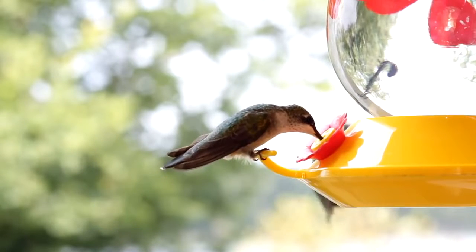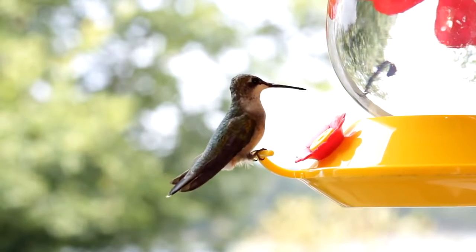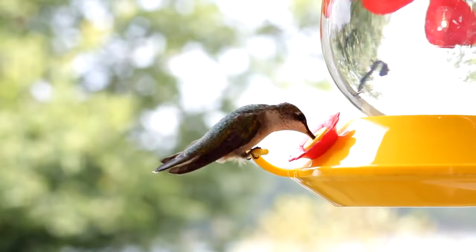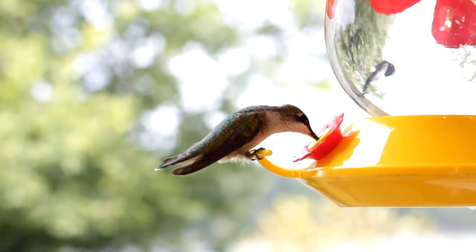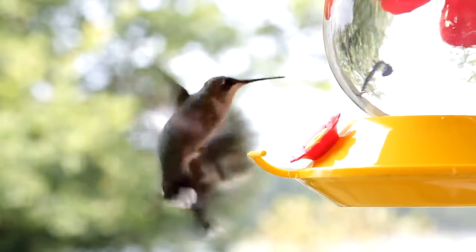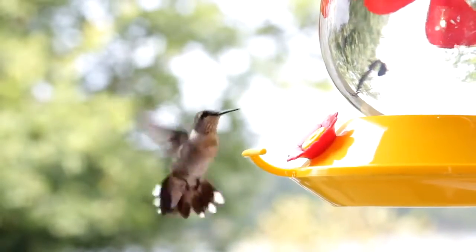A hummingbird's favorite color is red. Hummingbirds are the only birds that fly both forward and backwards. Hummingbirds can also hover in mid-air, flying sideways and even upside down.